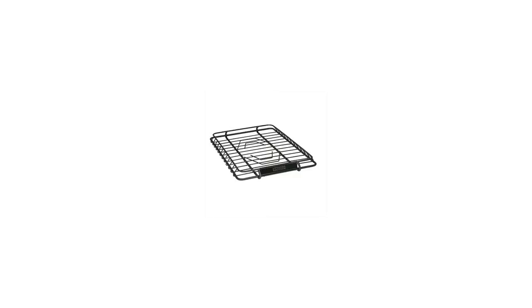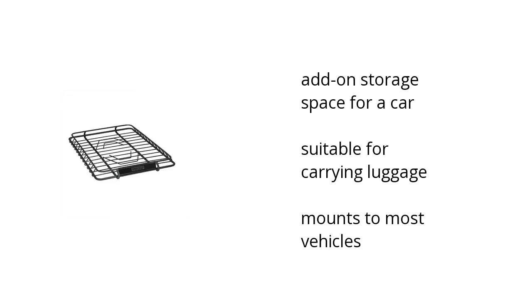Hi, I'm Denise with the Buzztala Marketplace. Here's what you need to know about the Universal Car Storage Rooftop Cargo Basket on sale at Sam's Club.